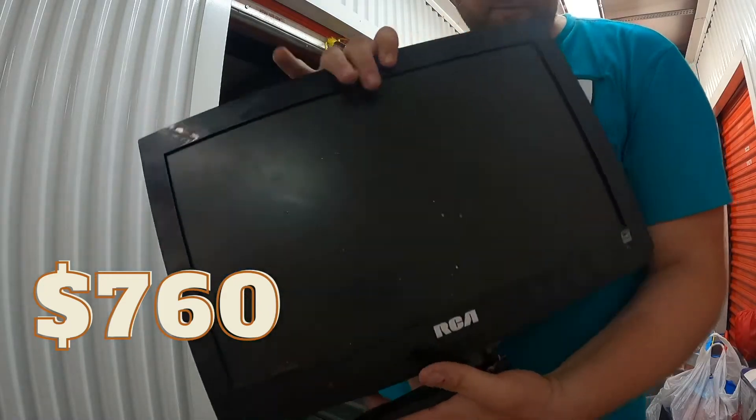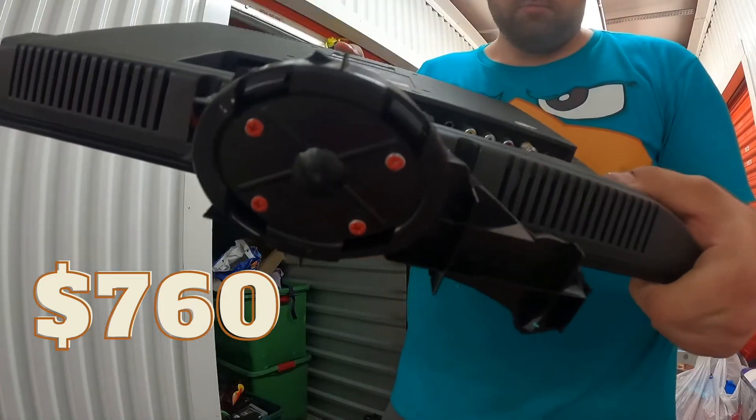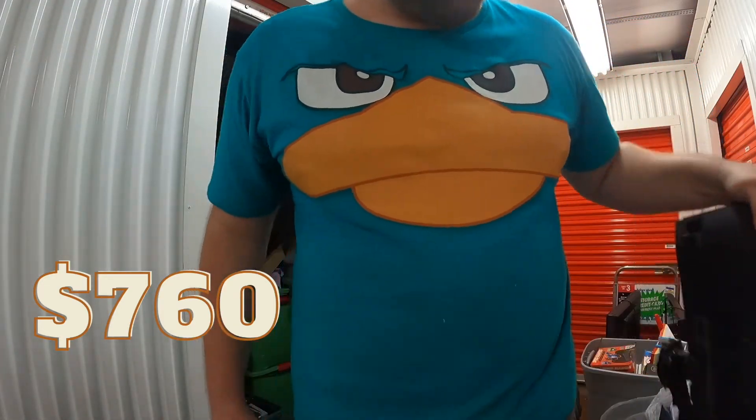The monitor could have sold for something, but let's see if the base is destroyed. Looks like someone was eating it or something — I'm not sure what's happening here. Unfortunately, that's trash.